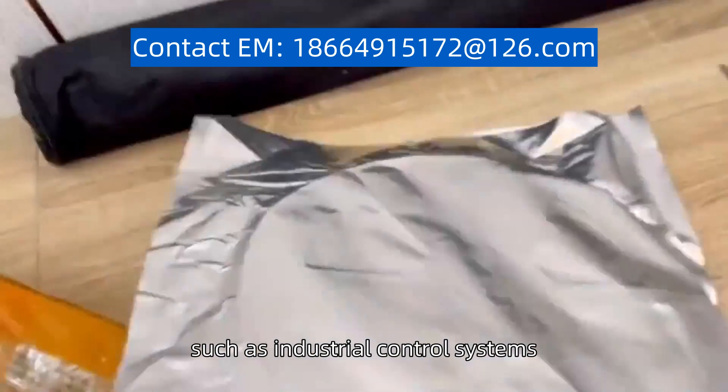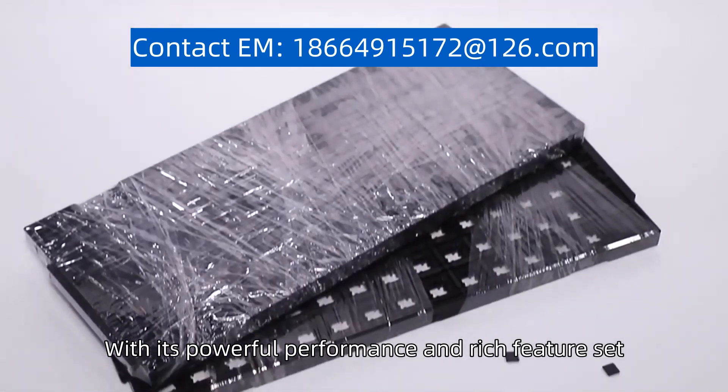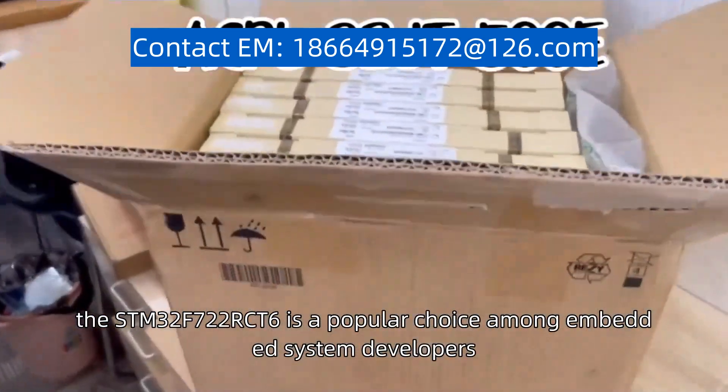Such applications include industrial control systems, motor control, and Internet of Things (IoT) devices. With its powerful performance and rich feature set, the STM32F722RCT6 is a popular choice among embedded system developers.